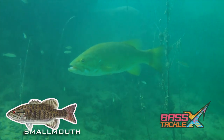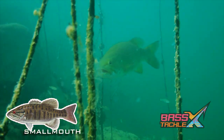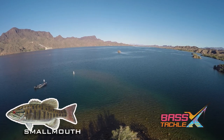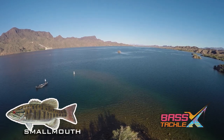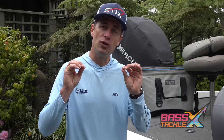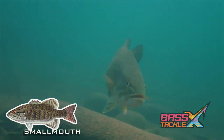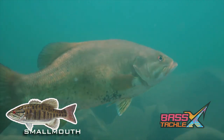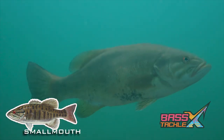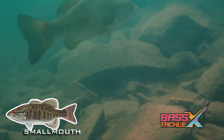Smallmouth bass tend to prefer clear, deeper water. When temps hit the low 60s, they move into about the three to fifteen foot range around gravel flats, island humps, or current breaks in rivers. Depth depends heavily on sunlight penetration — in very clear water, sunlight penetrates well and bass feel comfortable spawning deeper near the fifteen-foot mark, while in dingy water they'll move up significantly shallower.